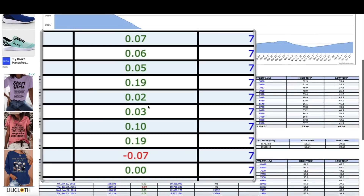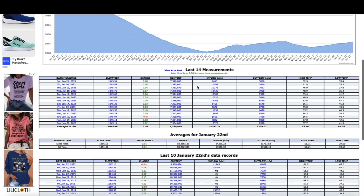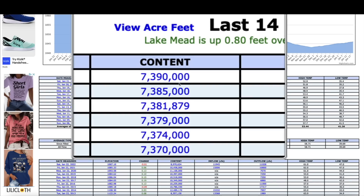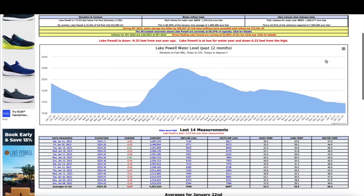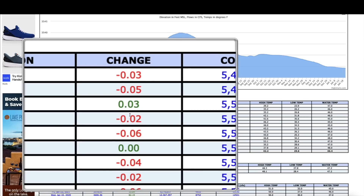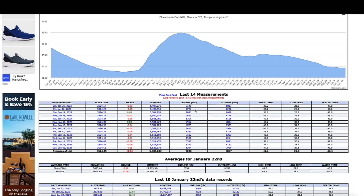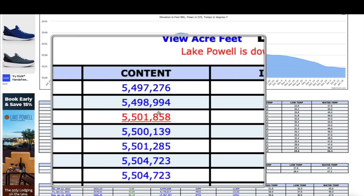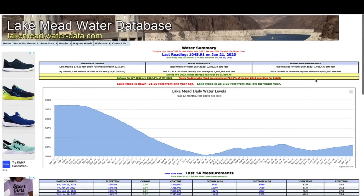Coming over here, checking on the Lake Mead water database — so far so good. We're looking at a string of positive readings at Lake Mead, which is causing the overall water content to go up, which is a good thing. Not the same situation at Lake Powell — they both sit on the Colorado River. Lake Powell has been steadily going down, with the reds representing negative change, meaning the water content at Lake Powell continues to go down while Lake Mead continues to go up.